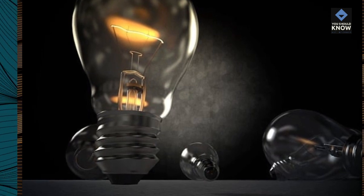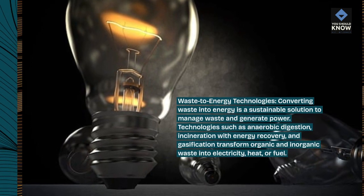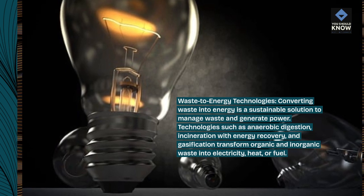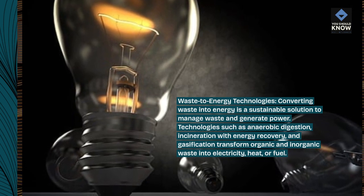Waste-to-energy technologies: converting waste into energy is a sustainable solution to manage waste and generate power. Technologies such as anaerobic digestion, incineration with energy recovery, and gasification transform organic and inorganic waste into electricity, heat, or fuel.